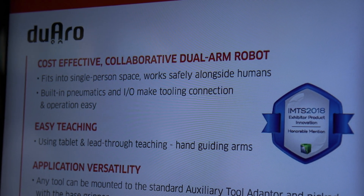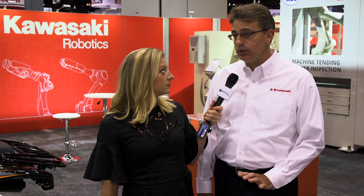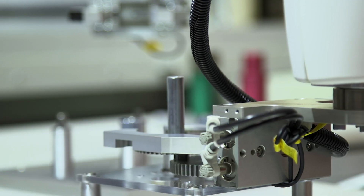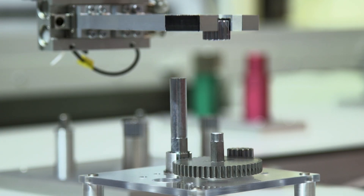It also has a deceleration feature, so if humans are nearby it'll slow down and can work safely without injuring anybody. It's a very versatile robot that can work across a wide variety of manufacturing processes. The Duaro is specifically designed for small part assembly, machine tending, and inspection.